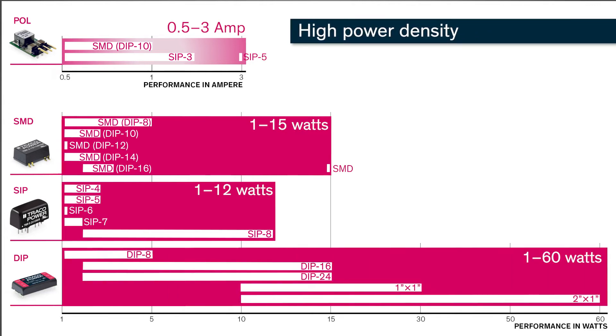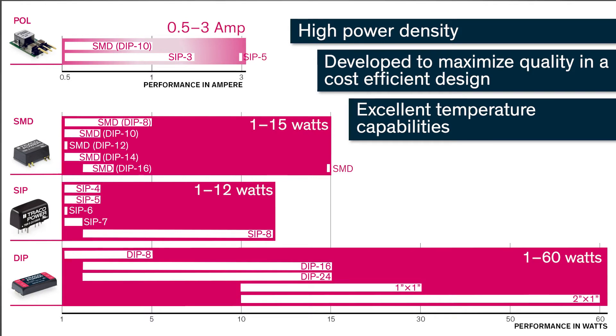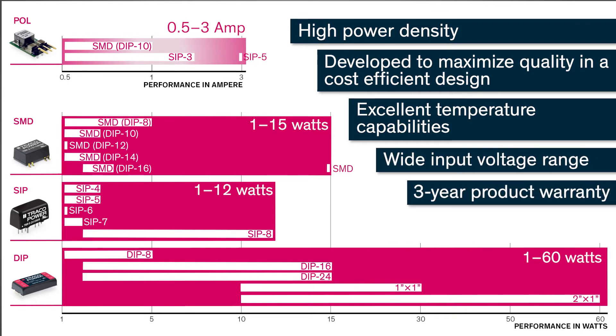All converters are characterized by a high power density. They are developed to maximize quality in a cost-efficient design with excellent temperature capabilities, a wide input voltage range, and a product warranty of 3 years.